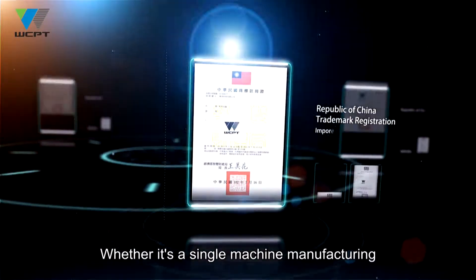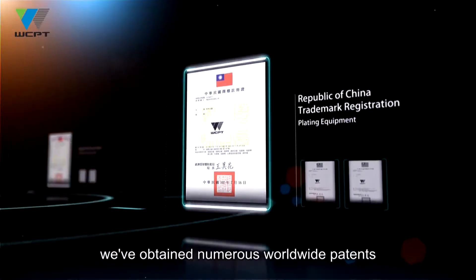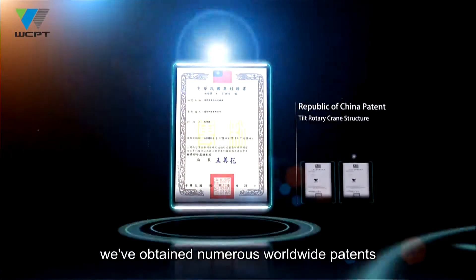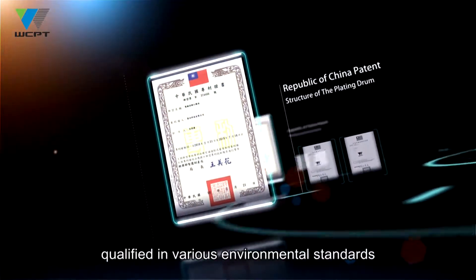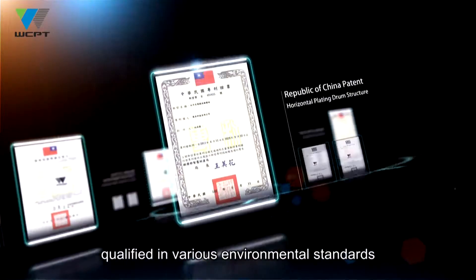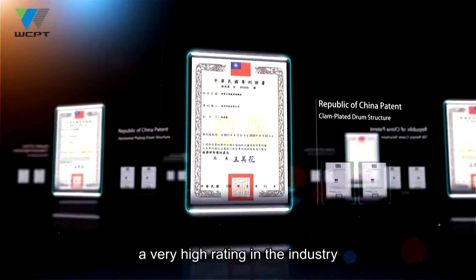Whether it's a single machine manufacturing or complete turnkey plant design, we've obtained numerous worldwide patents certified by world-class automobile manufacturers, qualified in various environmental standards, and all of which have earned us a very high rating in the industry.